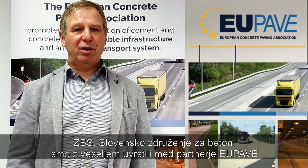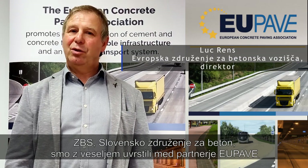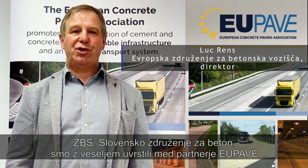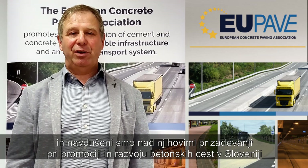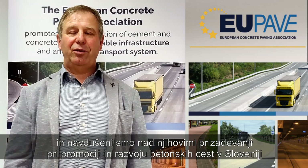We are happy to count amongst our members ZBS, the Slovenian Concrete Association, and we are delighted about their efforts in the promotion and development of concrete roads in their country.